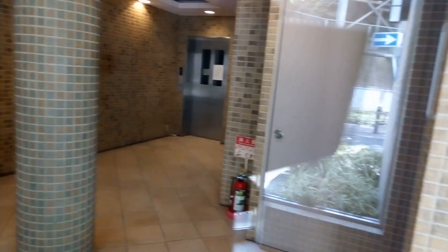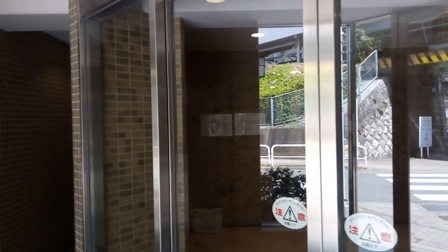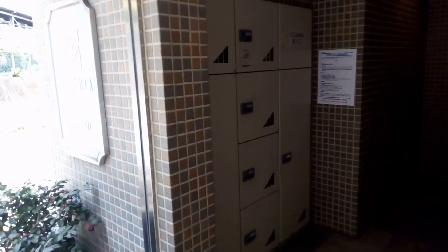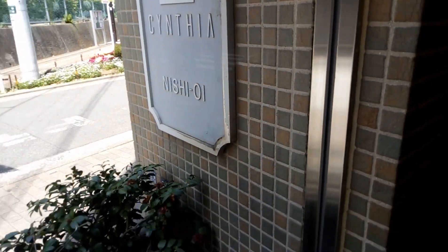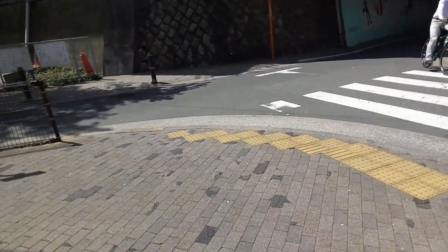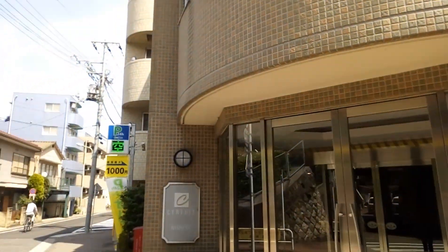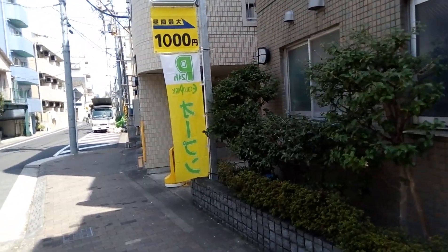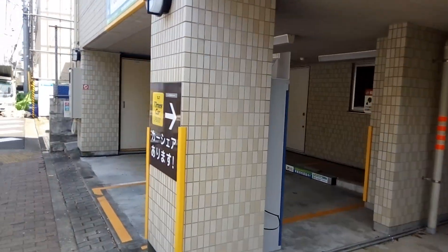Heisei 14 would be 2002, so this is about a 15-year-old building. It could have been a little newer. There's a little bit of dents here and there and some rusted areas — this kind of stuff is just due to maybe poor maintenance. The maintenance fee is about 13,000 yen. But overall I think this building is in pretty good shape. I'm going to take the train to see how fast I can get to Tokyo Station or Shinagawa. And this is the rental parking.